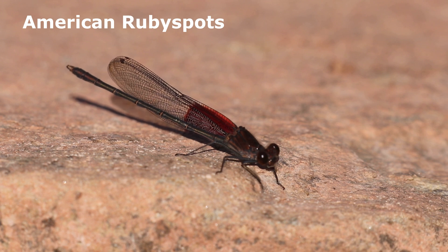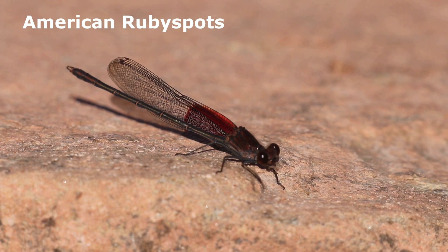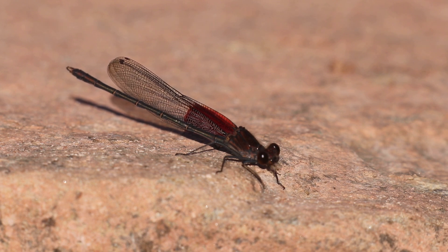The most numerous damselfly that we found below the dam were at least 100 American Rubyspots. This species can be found below the dam on warm summer days throughout the year.